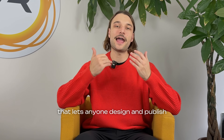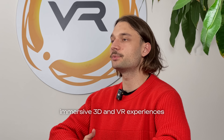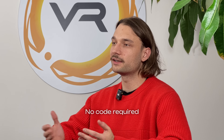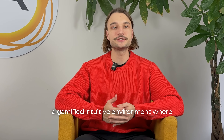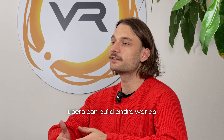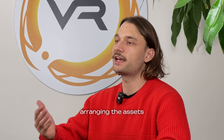Webbuilder is our fully AI-powered platform that lets anyone design and publish immersive 3D and VR experiences. No code required. We are now rolling out the core feature: the creation engine — a gamified, intuitive environment where users can build entire worlds by simply dragging, dropping, and arranging assets.